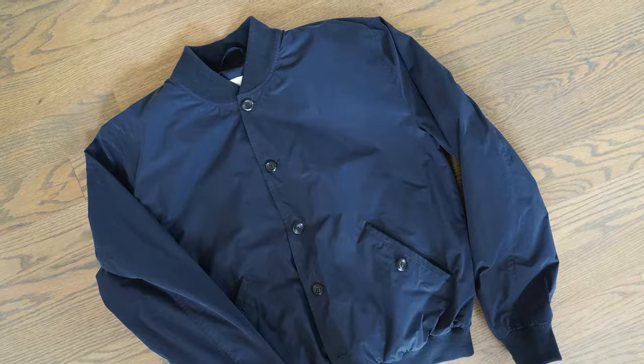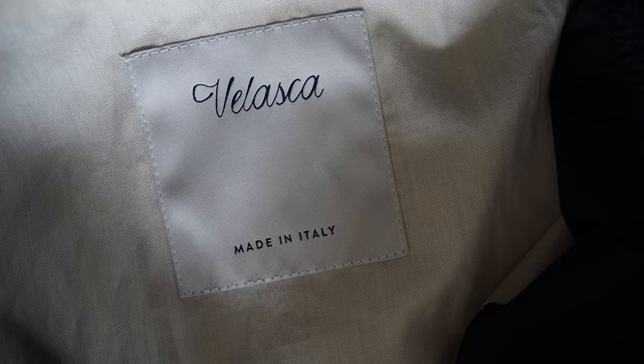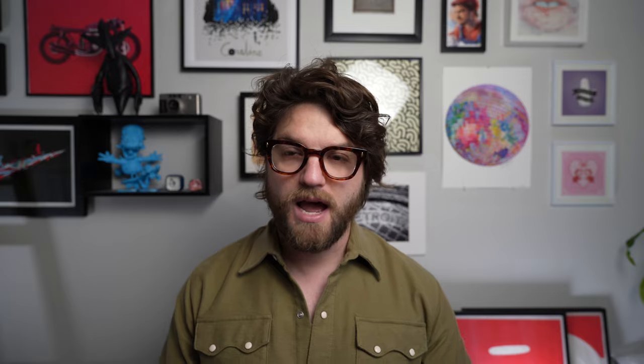I've also got a Velasca bomber that I got about six or seven months ago. Velasca is such great quality for money — you can wear it to work every day and look classic, but also wear it casually and be experimental. I've got their shoes, pants, jacket, and vest. This bomber has a DWR coating so it handles light rain as well — a good alternative to the Barbour jacket. I've got nothing but good things to say about Velasca.